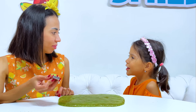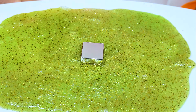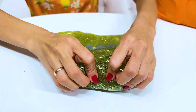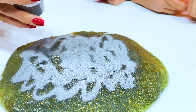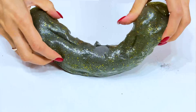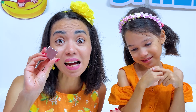Only do experiments with adult supervision! Is it like a magnetic mummy? Not yet! Watch! We have the iron filing to make it magnetic. Oh, wow! And now we got the magnet! A little more iron filing. The iron filing will make the slime magnetic!